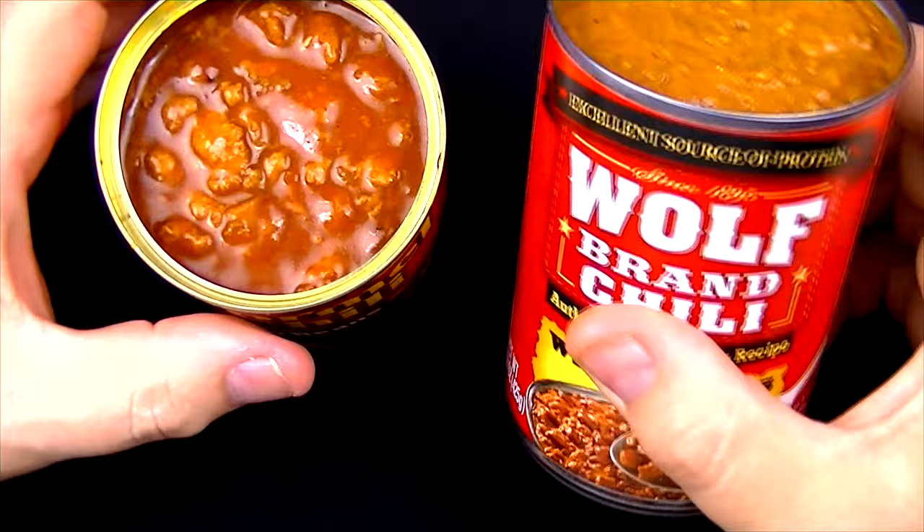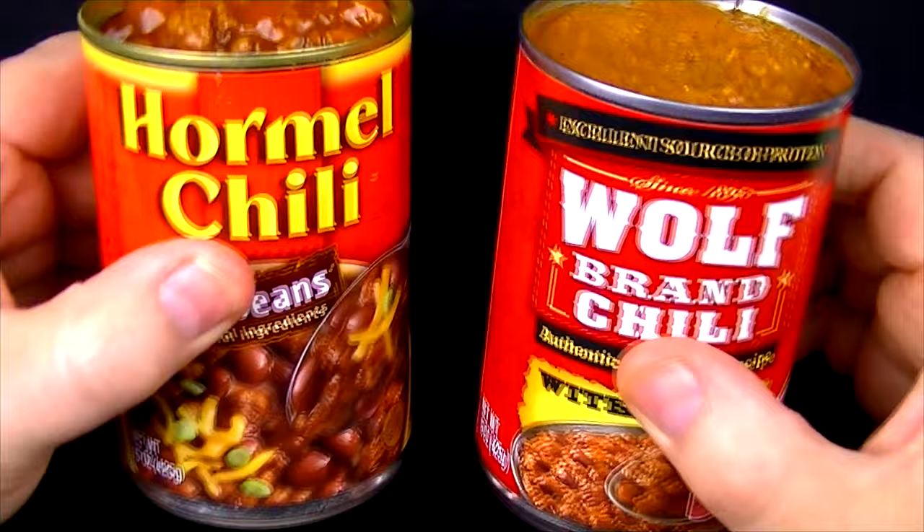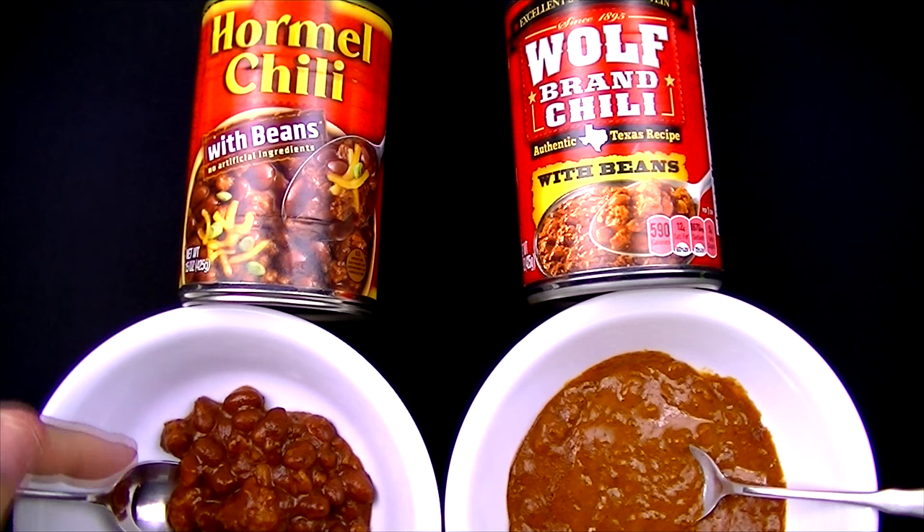So this is going to be interesting to see which one of these two is going to taste the best. I say we heat some of these up and give them a try. We got these heated up — the Hormel is on the left and the Wolf Brand is on the right.